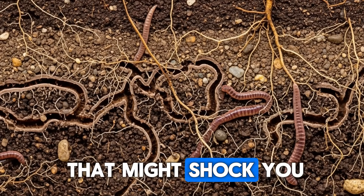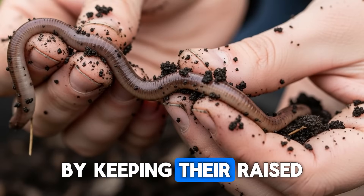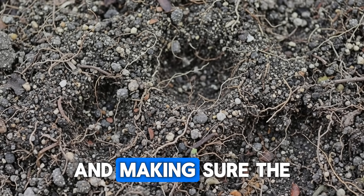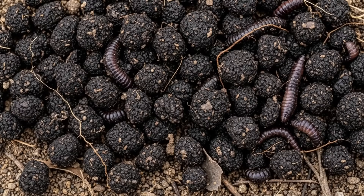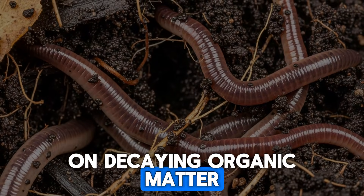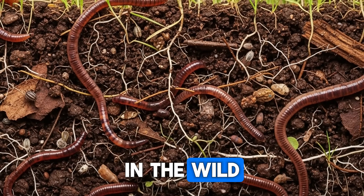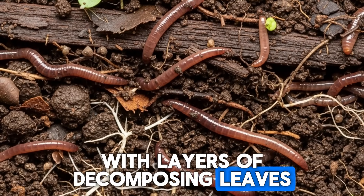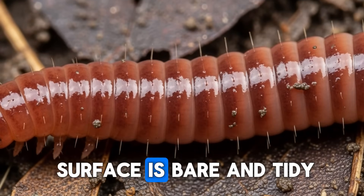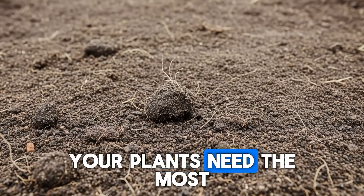Let's start with something that might shock you because it seems so counterintuitive. Many gardeners think they're doing everything right by keeping their raised beds meticulously clean — removing every fallen leaf, every bit of plant debris, and making sure the surface looks pristine and Instagram-worthy. But here's the truth: earthworms are detritivores, which means they feed on decaying organic matter, and when you remove all that natural mulch and debris, you're essentially taking away their food source. In the wild, forest floors are covered with layers of decomposing leaves, twigs, and plant material — exactly what earthworms have evolved to thrive on. When your raised bed surface is bare and tidy, worms have no reason to come up from deeper soil layers, and the population near the root zone starts to dwindle.